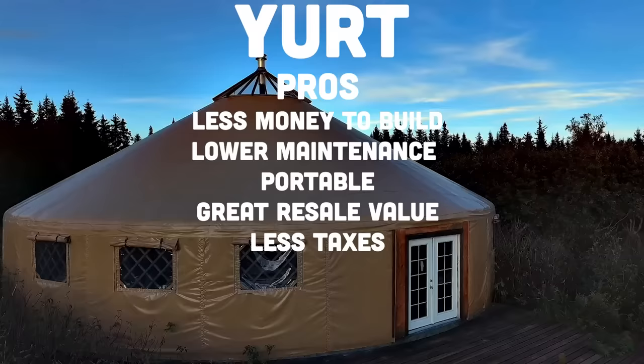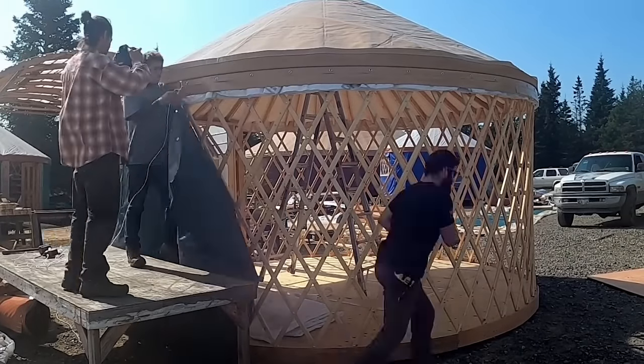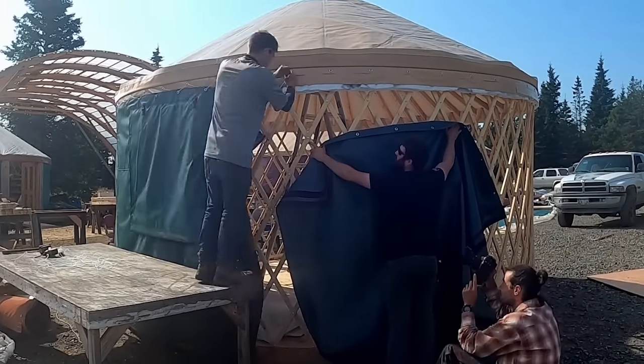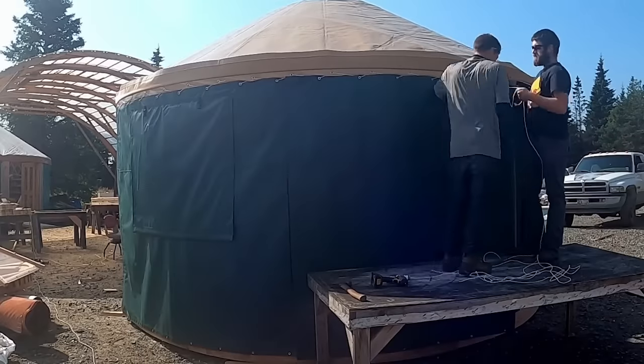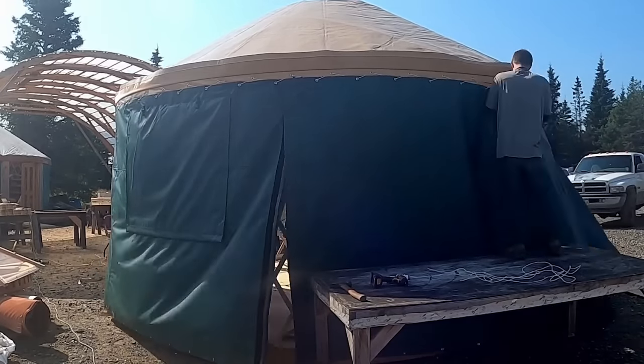Taxes are an interesting pro. Counties often tax you on the value of structures on your property. Some localities may see a yurt as a temporary structure and not tax it as a house — you may avoid those taxes entirely. Others will simply value it correspondingly less. If you put up a yurt worth $50,000 instead of a house worth $300,000–$400,000, the taxable value is much lower. You could be paying a fraction of those property value taxes — hundreds or even thousands of dollars extra per year in your pocket because you chose to do something lower impact.